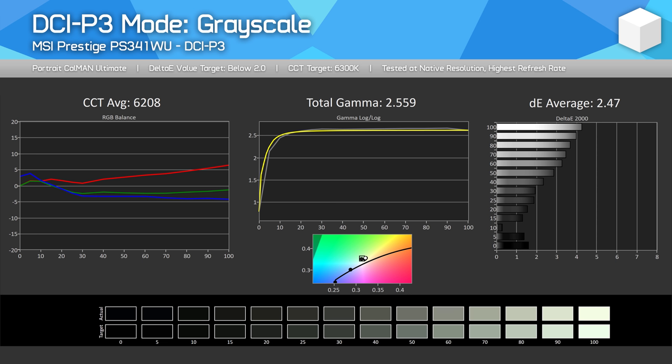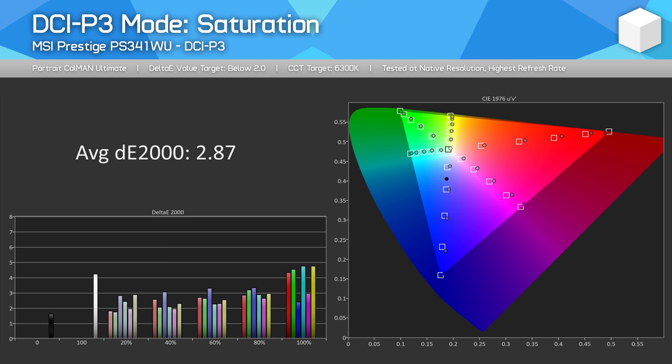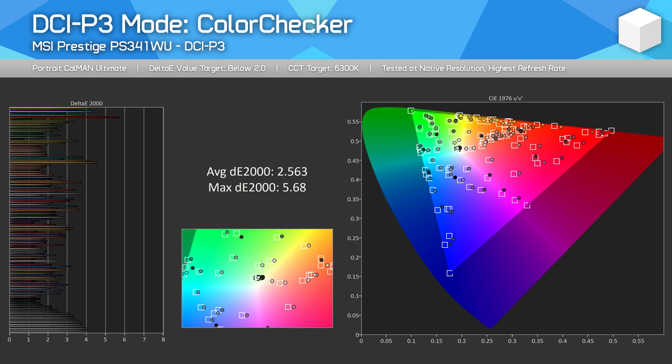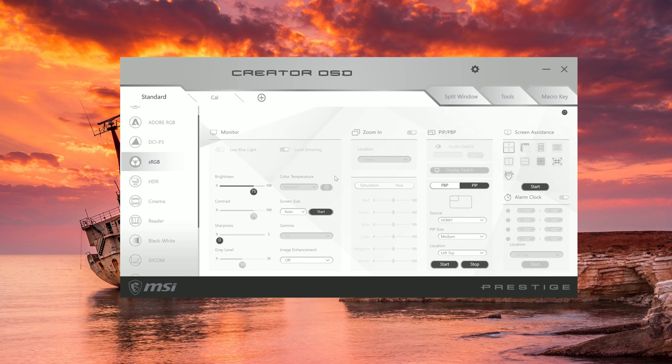The DCI-P3 mode targets actual DCI-P3, not D65-P3. The PS341WU nails the correct 2.6 gamma curve but doesn't quite hit 6300K, and the wonky CCT average leads to a delta-E of 2.81 — color performance falling between 2.0 and 3.0. I wouldn't say the mode is accurate or suitable for DCI-P3 work. As is typical, there's no way to adjust color temperature when in the sRGB or DCI-P3 modes — which would have been a great way to fix factory calibration issues, but it's locked out. Locking it out makes sense if you nail the factory calibration, but MSI doesn't seem to have done that here.